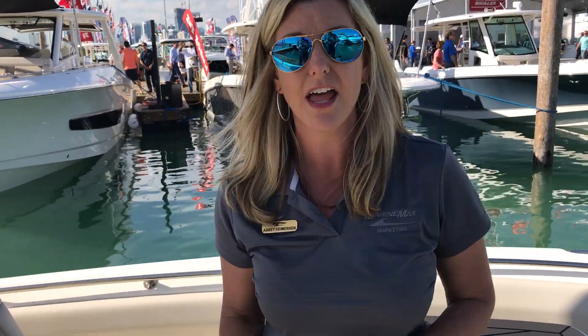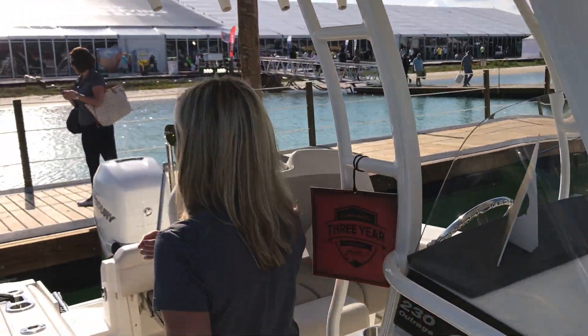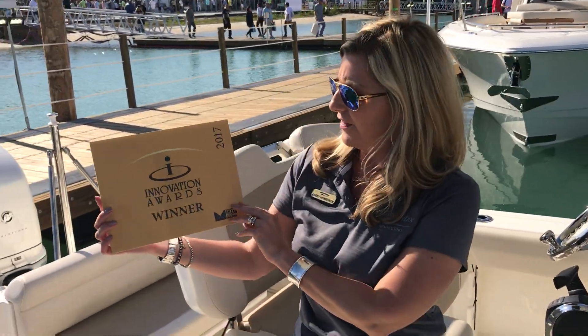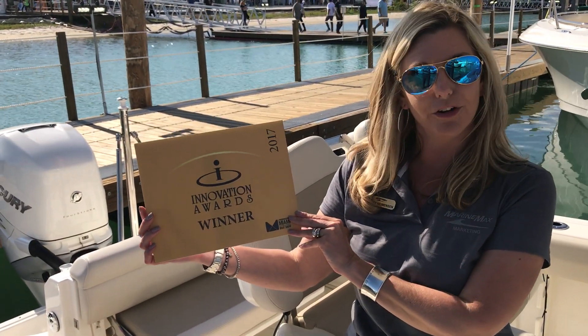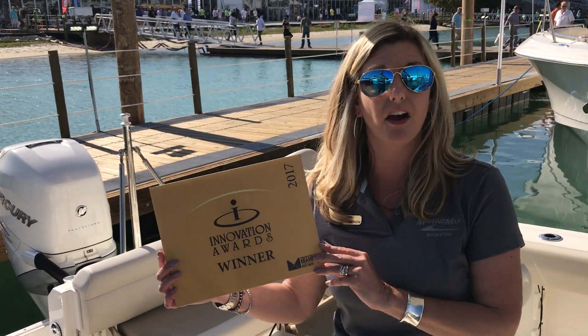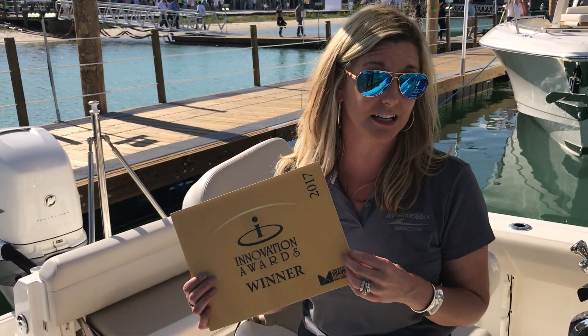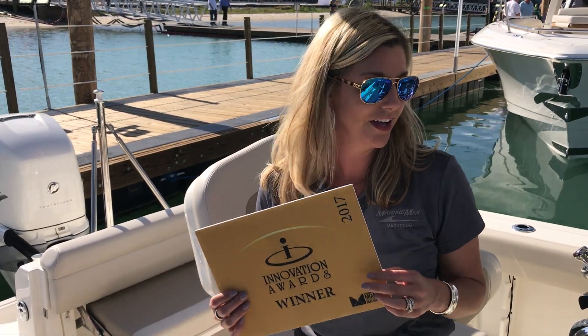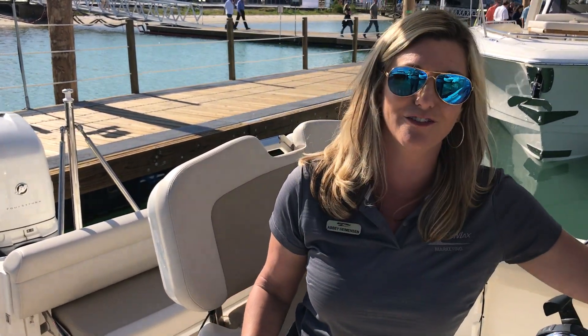This is one of our favorite boats here at MarineMax and at the Miami International Boat Show — and it's not just our favorite. We want to congratulate our friends at Boston Whaler: this is one of the Innovation Award winners for 2017. Congratulations to Boston Whaler, and congratulations to our customers who are going to be taking home one of the most innovative new boats here at the Miami Boat Show. We will see you very soon — thank you!